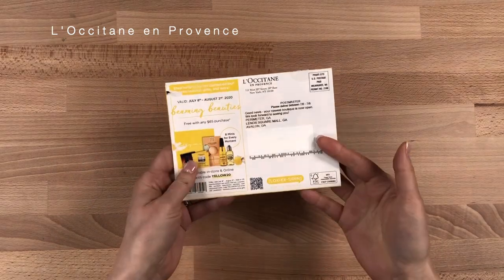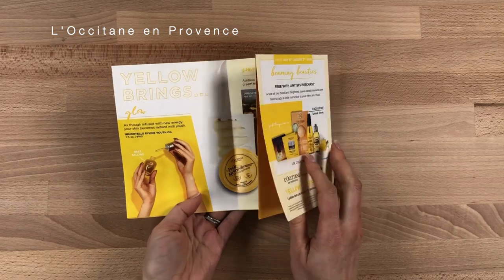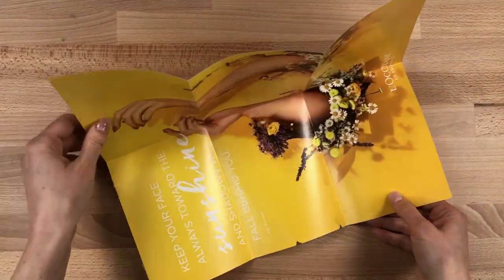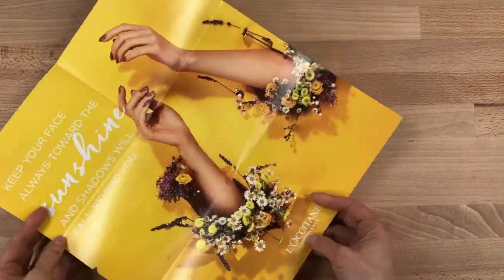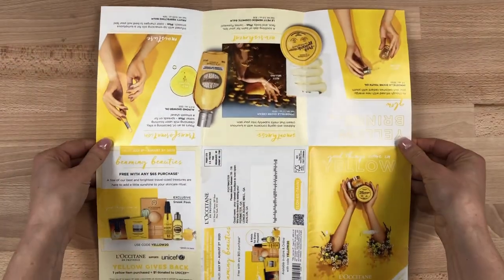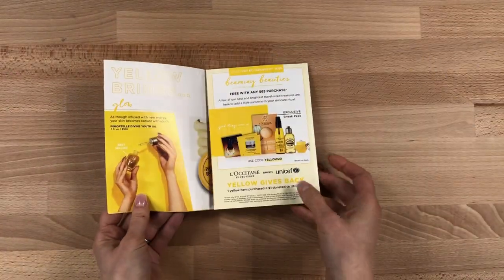Now let's change the base format to a tri-fold and use the same broadside folding technique. Still self-mailing but with two more panels to divide the content. They chose to make the poster spread an actual poster design, which is nice. This could have been just a tri-fold self-mailer because all of the marketing content is on the tri-fold panels, but I like how they made it a broadside instead and gave people a poster for fun.